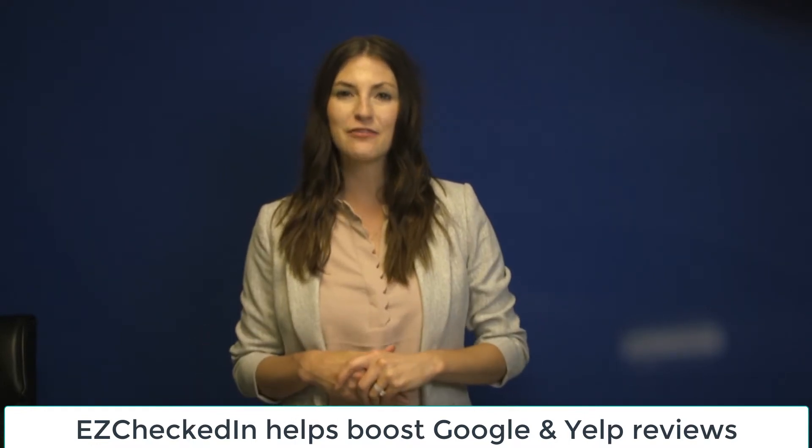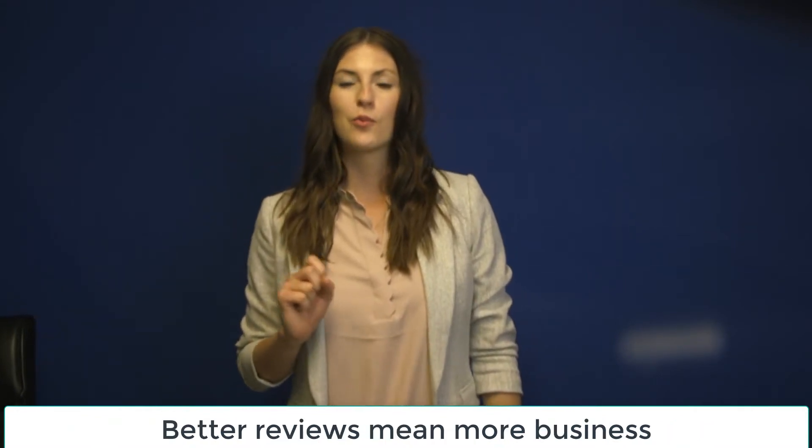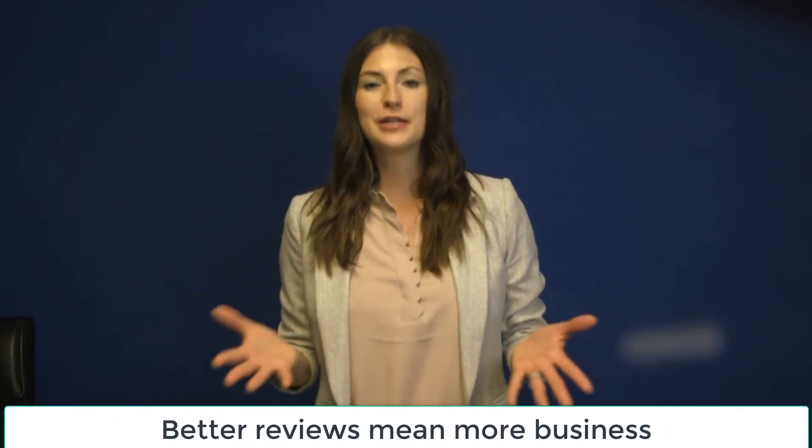Easy Checked In provides five benefits. Besides helping you boost your Google and Yelp reviews and manage and contact your customers easily and effectively, it also: one, more business. More reviews and good reviews means more business.